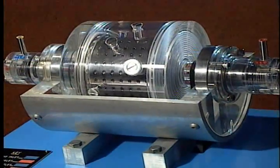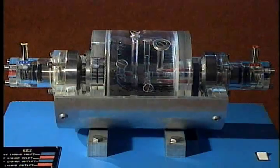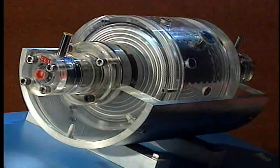Using this scale model, we can see that the pod contactor is a simple rotating device that employs centrifugal force to contact and separate phases of different specific gravities in liquid-liquid systems.